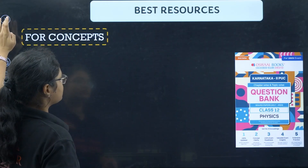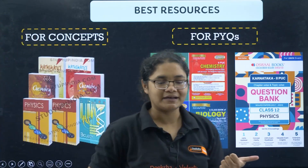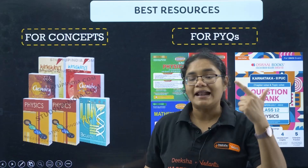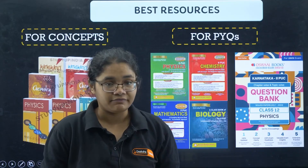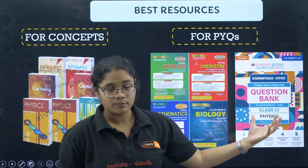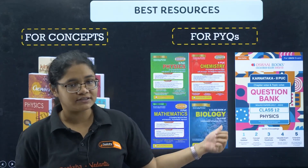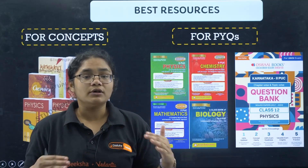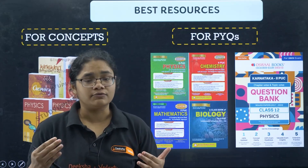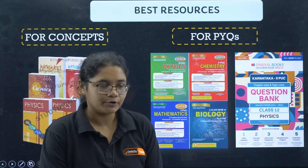What are the best resources you need to follow? For concept clarity, you just need one book — NCERT. At this point of time, you should be solving previous year questions, and for that you can take the Jivid book or Oswal book. My recommendation is the Jivid book because I have personally used it — it is really good. You have all the previous year questions of the last three to four years, so please get this book and practice questions from it.